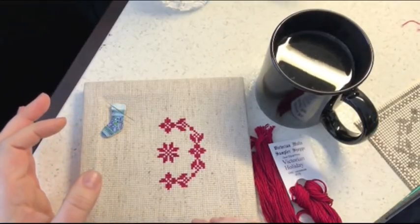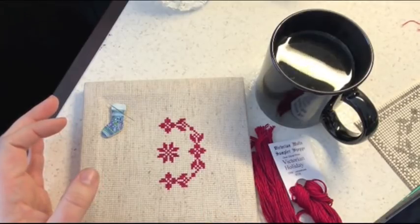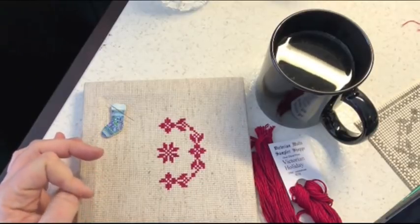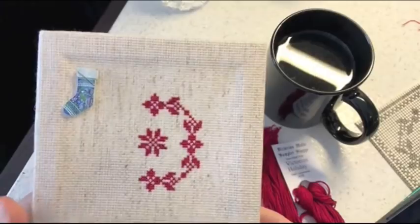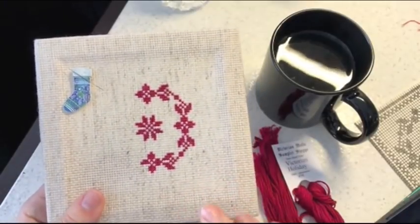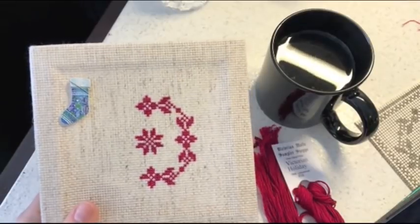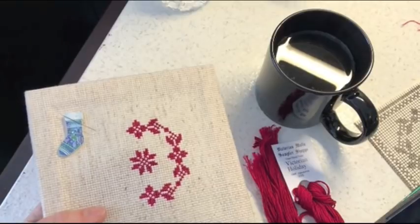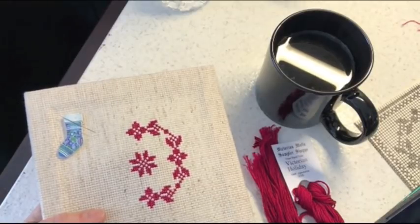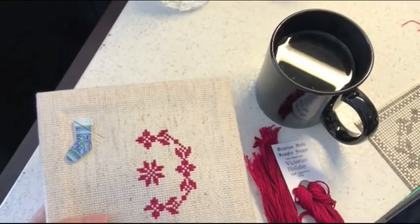Next question: Sonia wants to know if she could show a close-up of how to stitch on linen, as Sonia picked some up but is still nervous to use it. Unfortunately not stitching on linen today — it's Aida today — but will try to stitch on linen next week and bring the camera in nice and close.